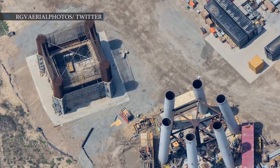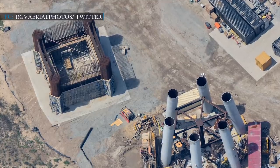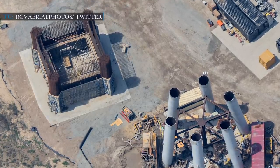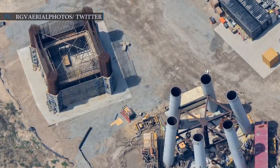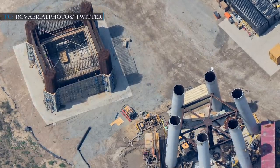The tower has now taken shape as a concrete structure. The company continues to work day and night to build both launch towers. SpaceX could see Starship and Super Heavy's first orbital flight as early as July 2021.